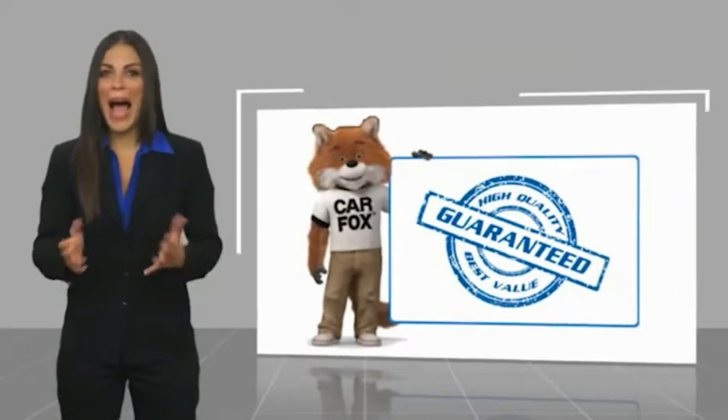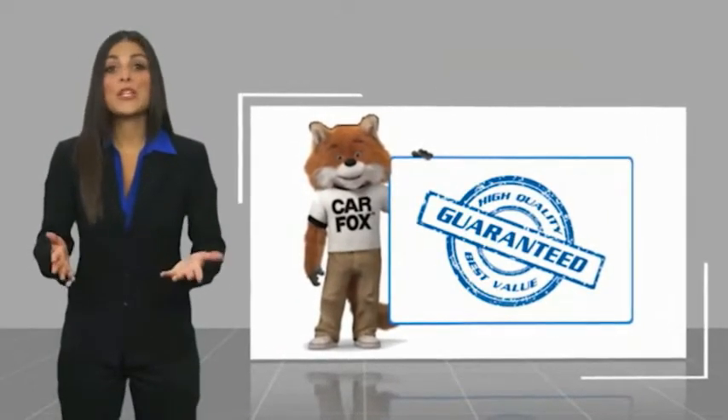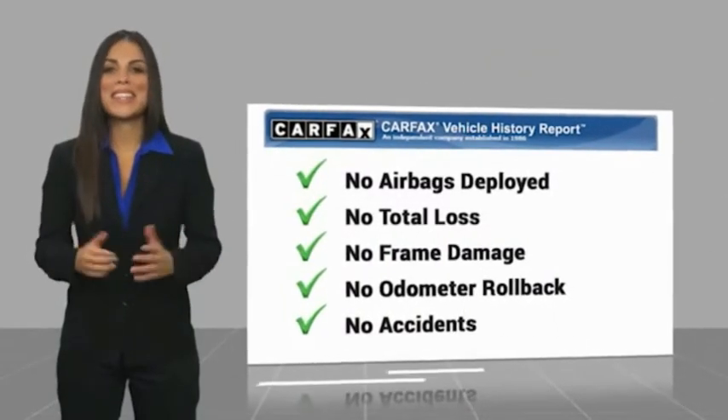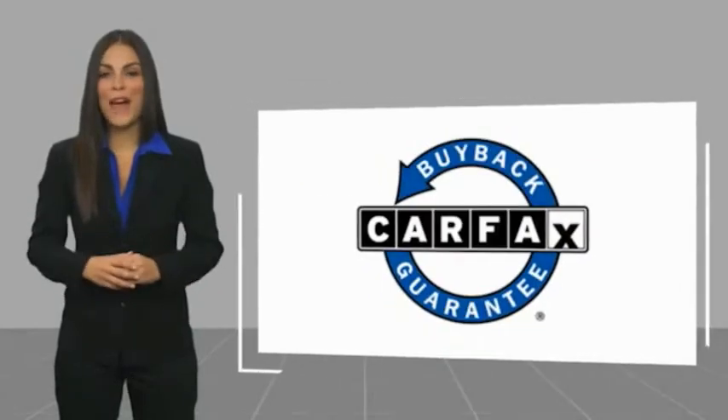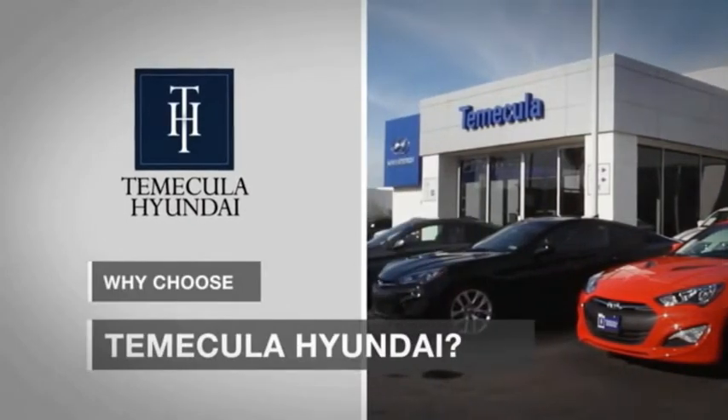Here's another high quality vehicle with a CARFAX vehicle history report. Be sure to find a complimentary copy of this report online or contact the dealership. This vehicle qualifies for the CARFAX buyback guarantee. Why choose to make it a Hyundai? It's simple.